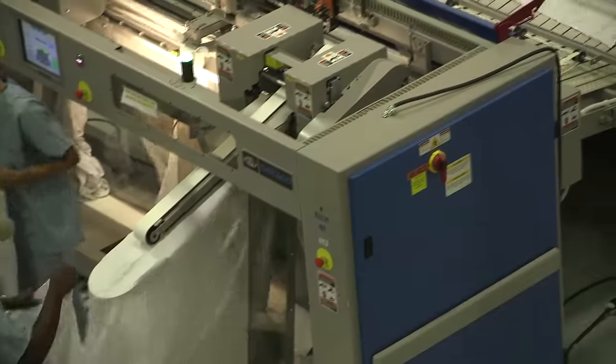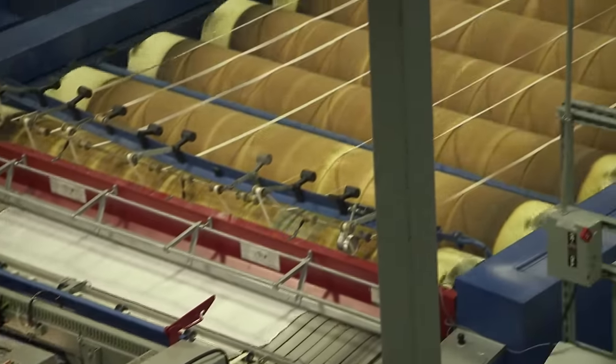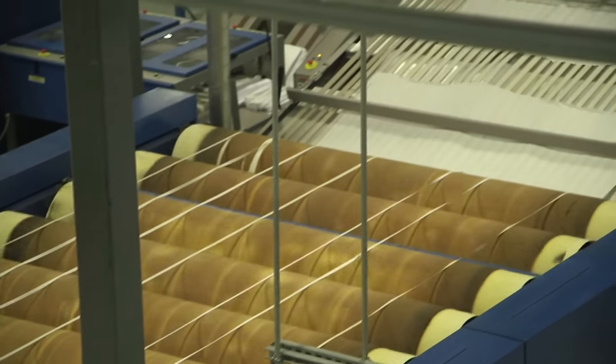We recently had a tornado that hit this plant on December 23rd — we did not miss any deliveries to our customers. We responded by routing work to other plants, and then Milner had someone in here the day after Christmas helping us get this plant up and running. We only lost two days of production. That's really what separates Milner from the other guys on the service end — you can text them and they'll immediately respond if they're available, and I can't say that about all the other competition.